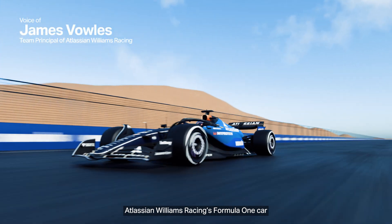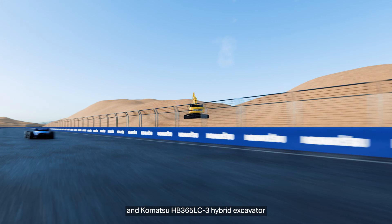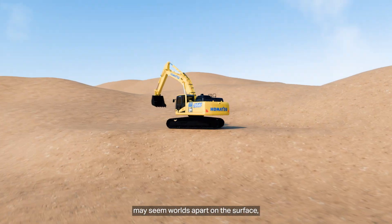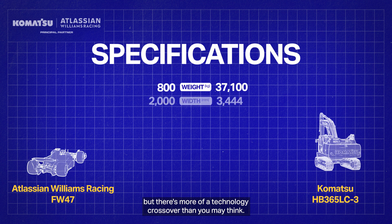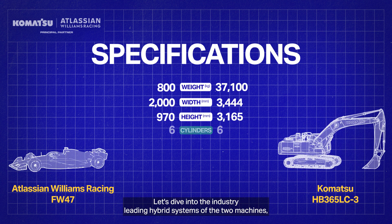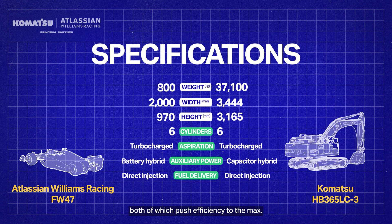Atlassian Williams Racing's Formula One car and Komatsu HB365LC-3 Hybrid Excavator may seem worlds apart on the surface, but there's more of a technology crossover than you may think. Let's dive into the industry-leading hybrid systems of the two machines, both of which push efficiency to the max.